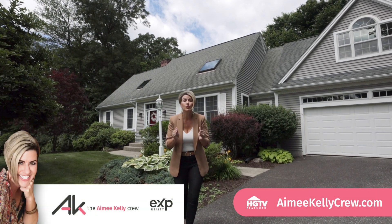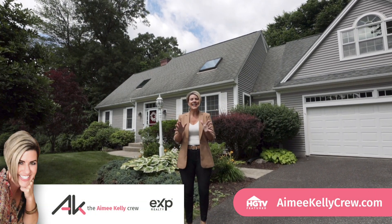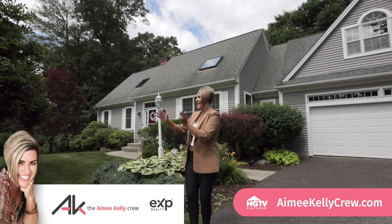Picture this — your ultimate dream home situated in an executive East Long Meadow neighborhood in a cul-de-sac.